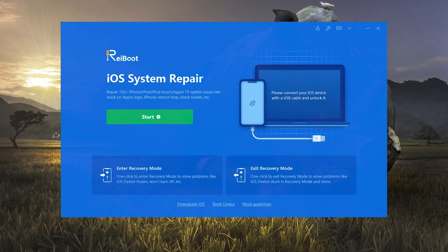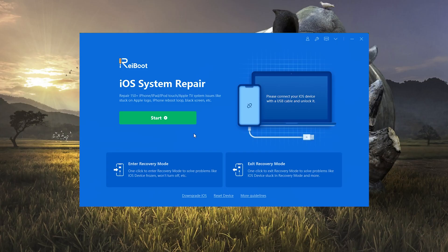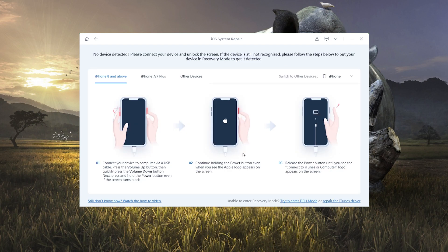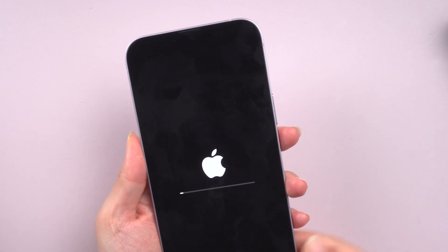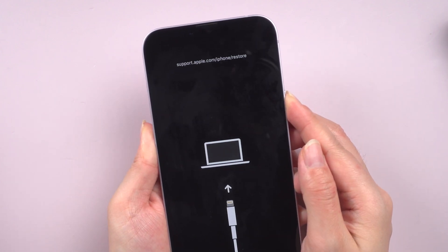Method 2: Exit stuck updating with Tenorshare Reiboot. Run Reiboot, then connect your iPhone to your computer and click Start. Choose Standard Repair. Reiboot will show you how to enter recovery mode. For iPhone 8 and above, press the volume up and down buttons quickly, then hold the power button until recovery mode appears.